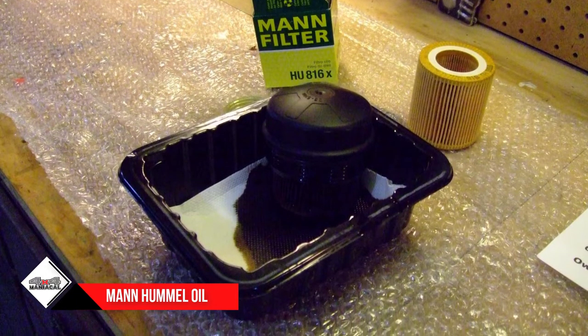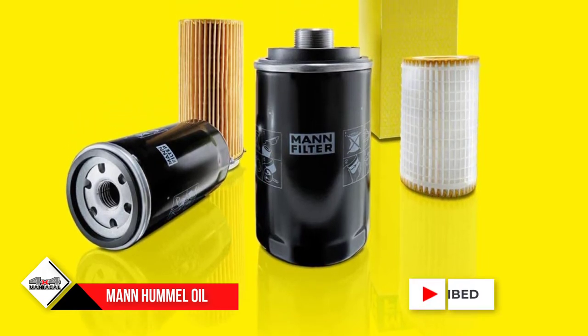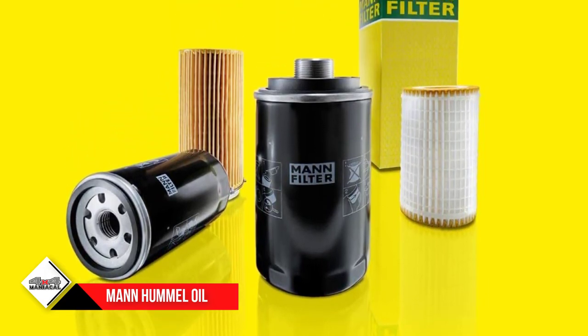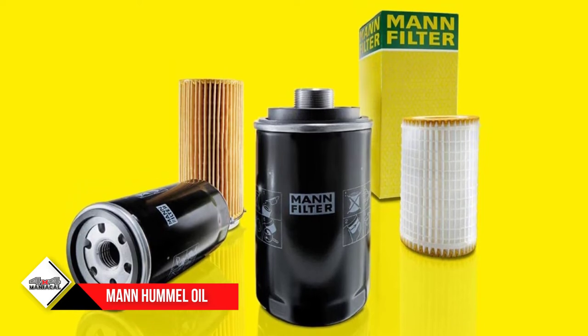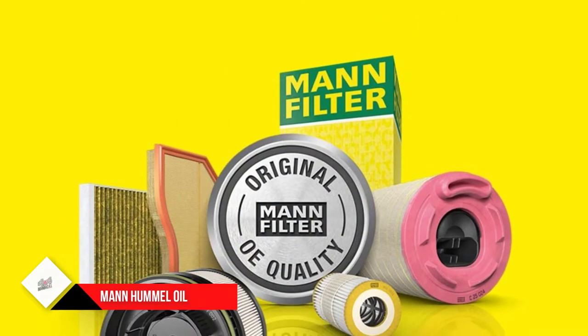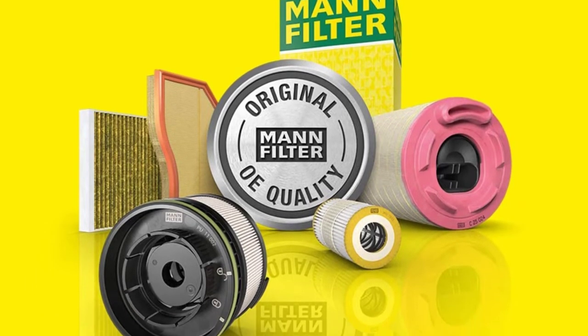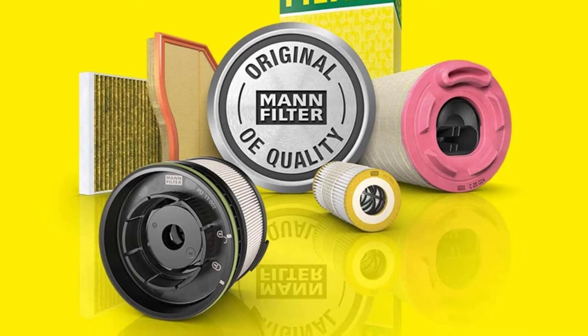Additionally, its high capacity ensures that it's filtering most, if not all, of the impurities in the car oil. The tight pleated structure occupies a relatively bigger surface that makes filtering more effective and efficient. Thanks to its unique form factor, it can be easily replaced with a wrench and other removal tools that you already have in the toolbox.